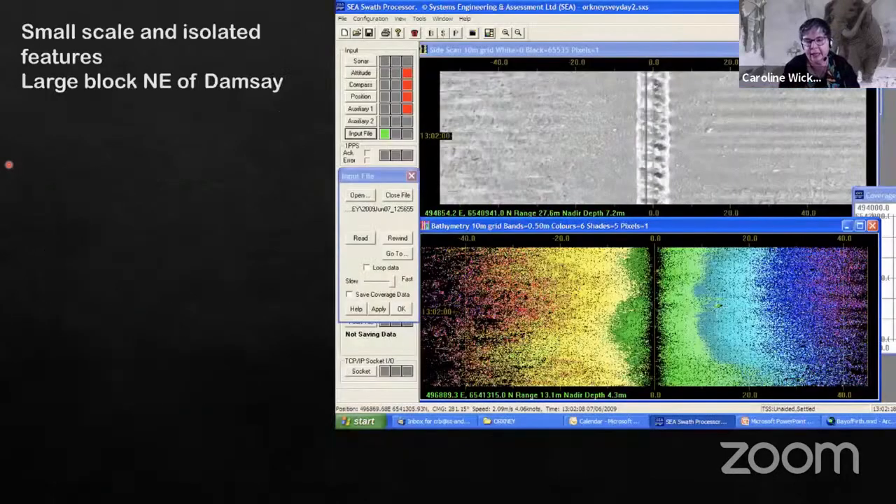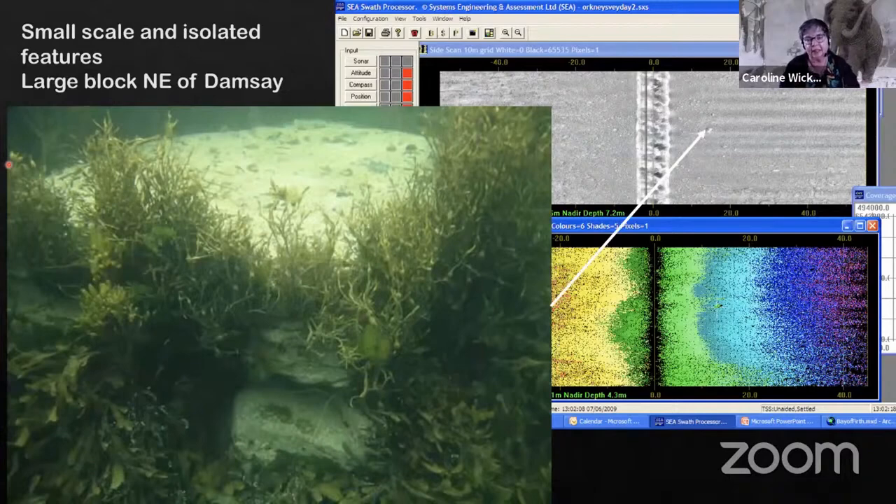Here you can see some of the sorts of things we're beginning to come up with — an isolated feature just to the north of the island of Damsey in the Bay of Firth that we came up with very early on. It looks really exciting. But this brings out another issue: the eye will interpret things in terms of what it thinks it wants to see. It would be lovely to see it as some sort of portal or table tomb, but unfortunately the reality isn't quite as nice as the photograph might lead us to believe.